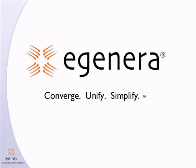Welcome, everyone, to EGENERA's HP partnership announcement. I'll now turn the floor over to EGENERA's CEO, Pete Manka. Peter, the floor is yours.